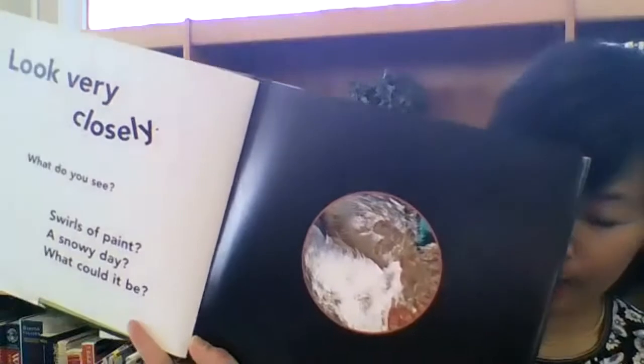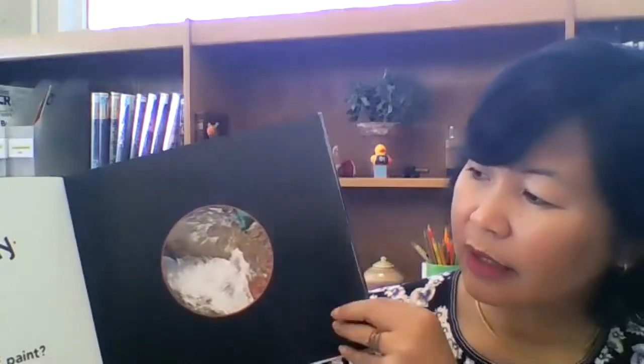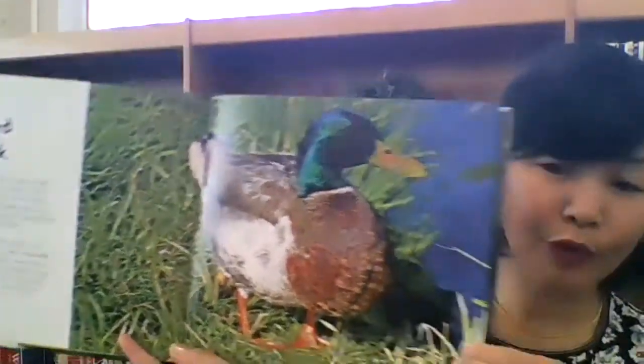If you like this type of animal book, there's an older series we have in the library called Looking Closely — around the pond, the rainforest, the forest, the garden, the desert. It's similar but doesn't have the peekaboo cutout; instead it shows part of the animal up close and asks, 'Looking closely, what do you see? Swirl of paint? A snowy day? What could it be?' The first one revealed is a mallard duck. It has more text, so it's better for an older reader, but it's a good series to check out.